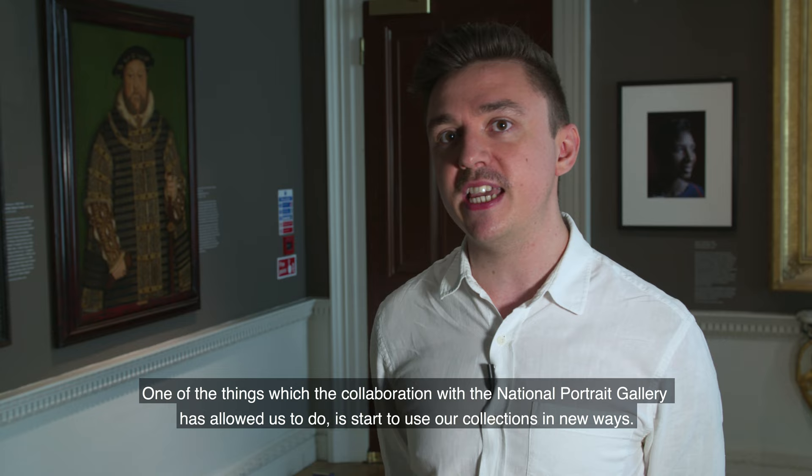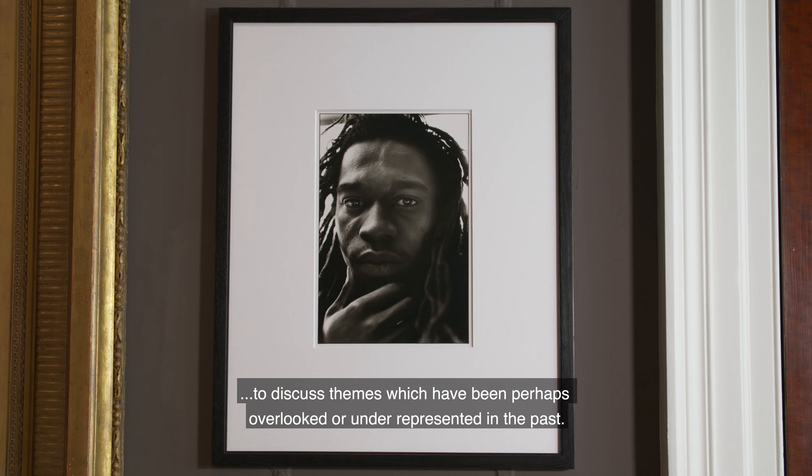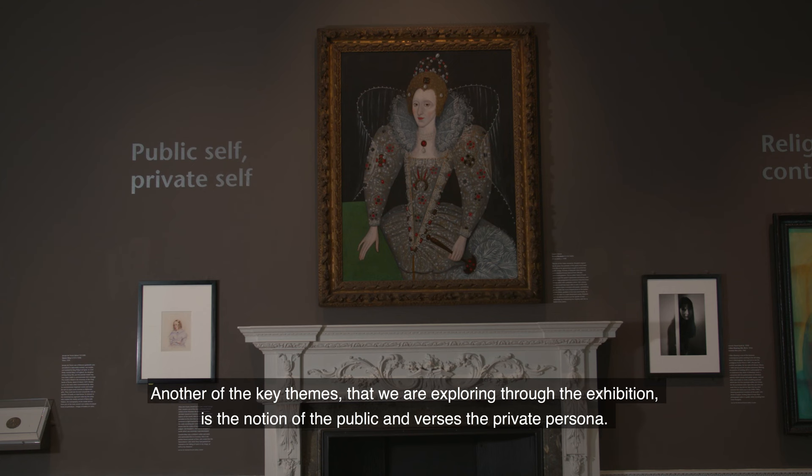One of the things which the collaboration with the National Portrait Gallery has allowed us to do is start to use our collections in new ways. At Compton Verney one of our key programme strategies is to ensure that we can use our historic collections to discuss themes which have been perhaps overlooked or underrepresented in the past.